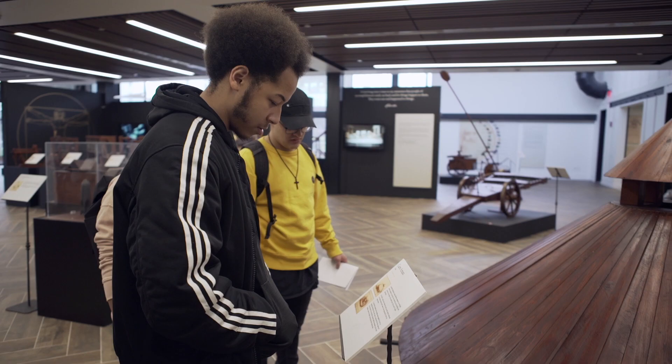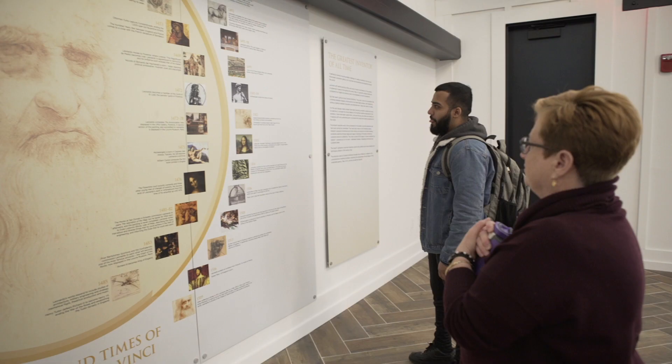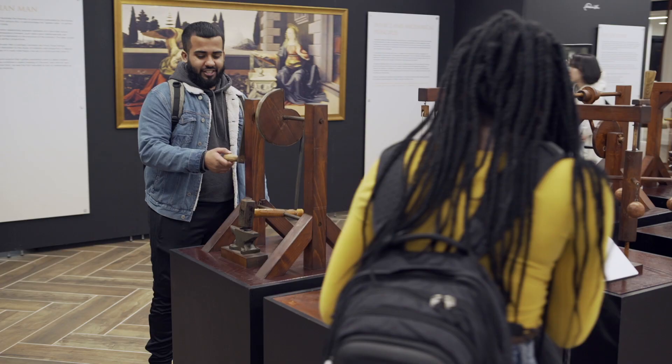I hope students see the connections and see that things we do today were being done in the 15th century. Exhibits like this at the university are very important because they show us how the past reflects the present, and help students get inspired.